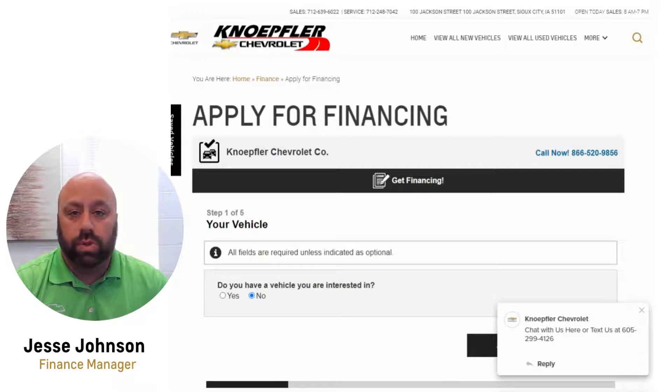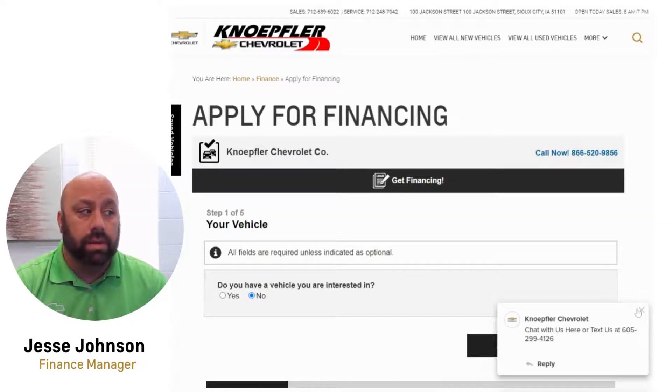The first question is: do you have a vehicle you're interested in? A lot of people keep it on 'No' because it will ask you specific vehicle questions. If you know the exact vehicle you're applying for, you can hit 'Yes,' but to save time you could keep it on 'No.'